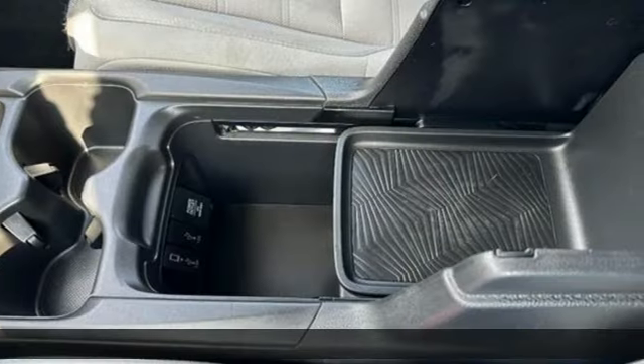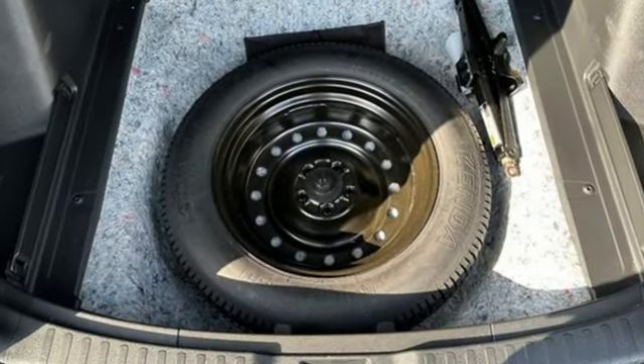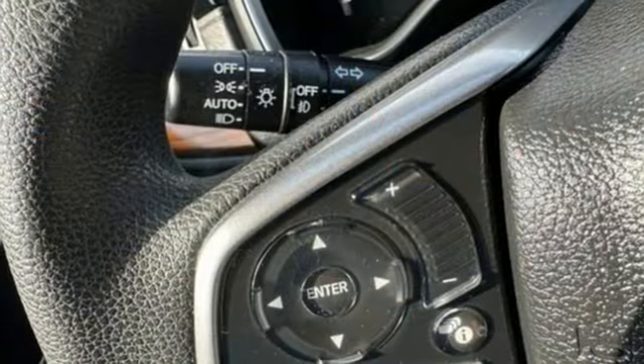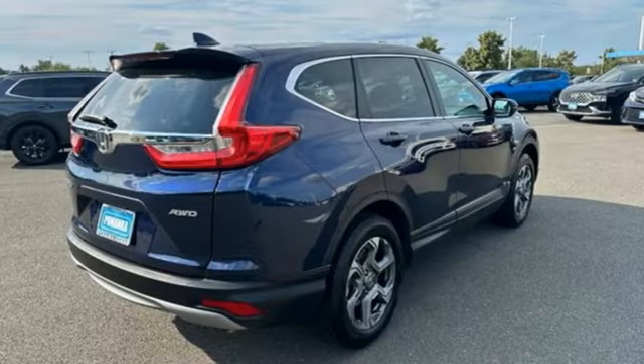It comes nicely equipped with features you'll love: continuously variable automatic transmission, dual zone climate control, Bluetooth wireless audio streaming, digital instrument gauges, front heated bucket seats, and adaptive cruise control with low speed follow.